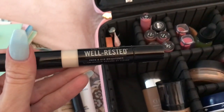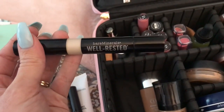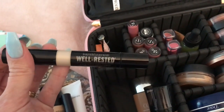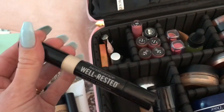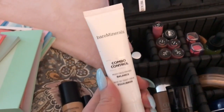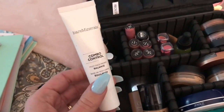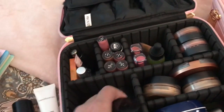I also like this one — the Bare Minerals Well Rested Face and Eye Brightener. No, I'm not sponsored by Bare Minerals at all, I just like their products. This is like a miracle worker if you tend to get darker circles under your eyes — I also use it for highlighting. Then I have the Bare Minerals Combo Control Balance Milky Face Primer, which you put on before your foundation and concealer to help your makeup go on really smooth.